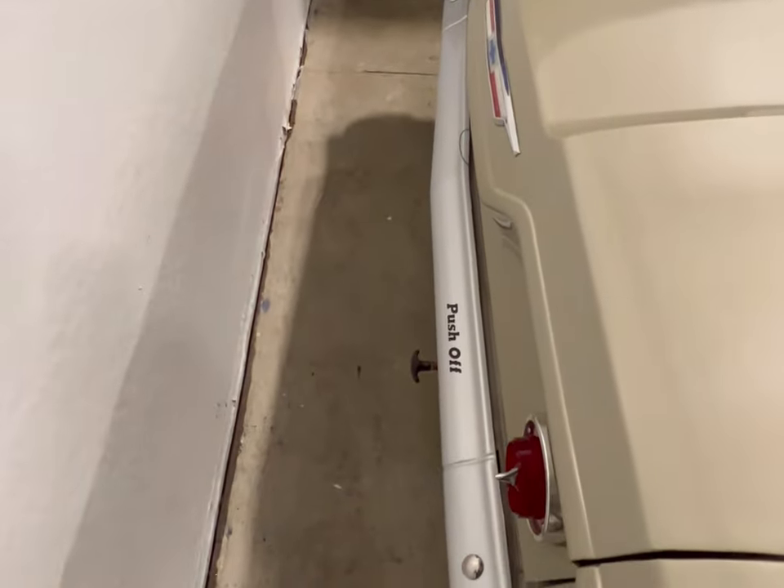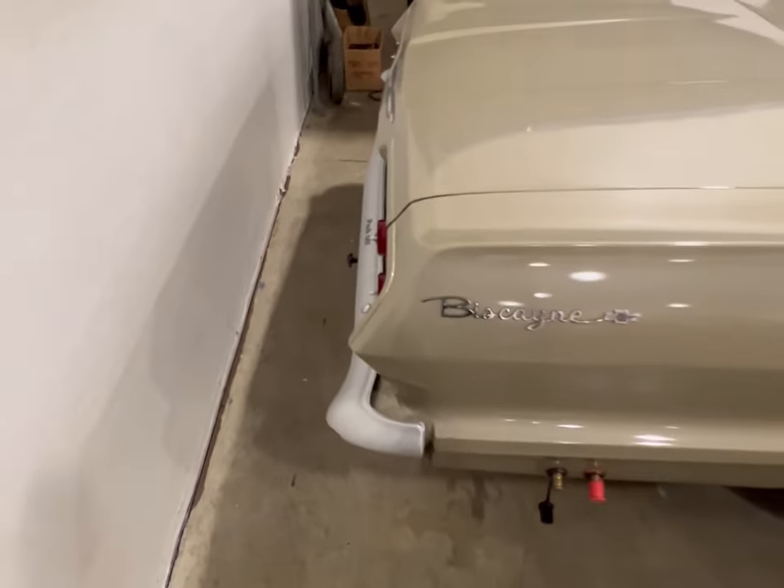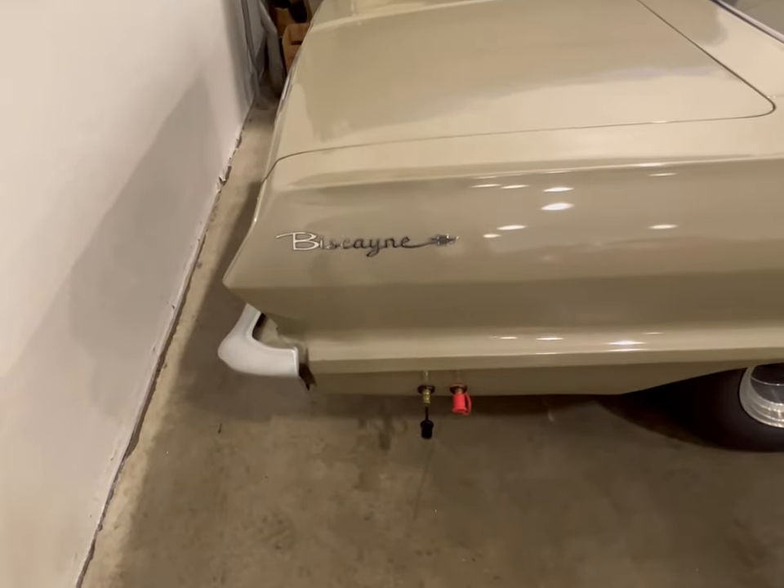As we look back here, you can see you have your pull-on and push-off button for the battery kill switch. You also have your battery charging hookups right here.